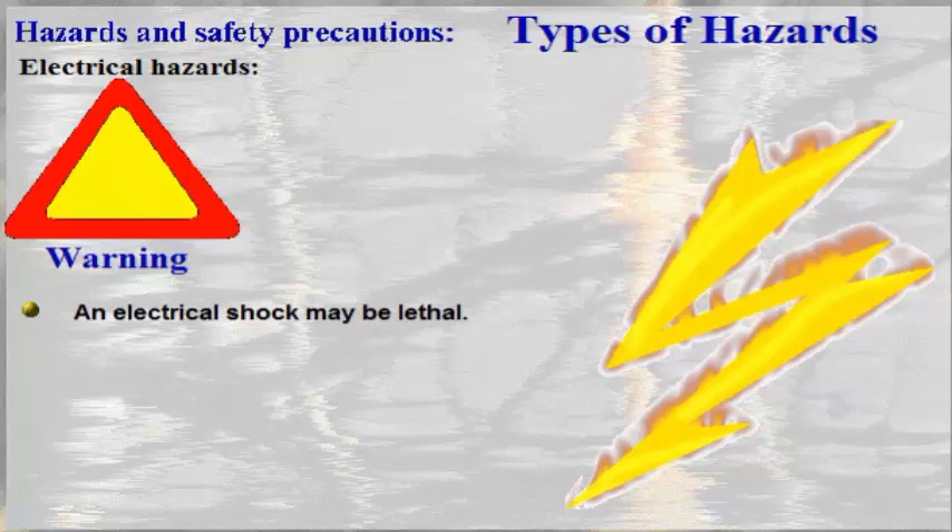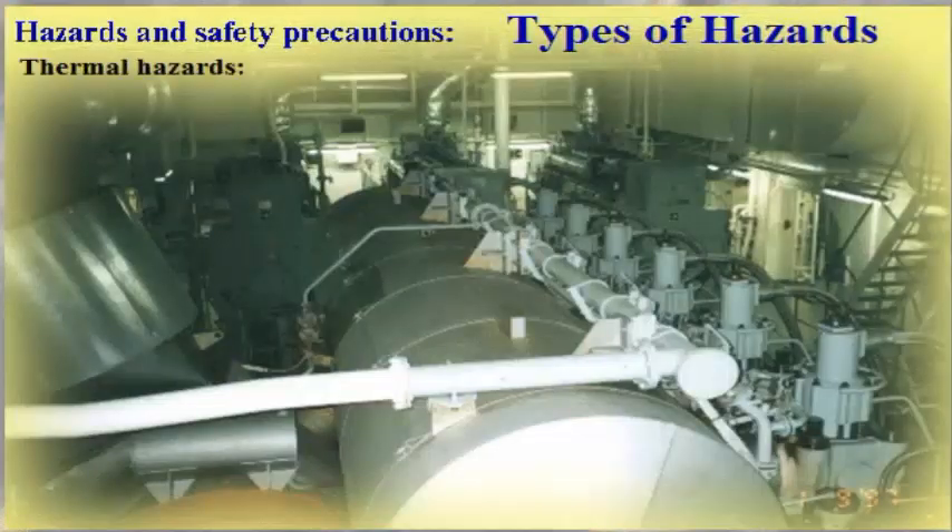This may cause injuries due to a resulting fall or dropping of tools or other equipment. Thermal hazards. Always be aware of what parts of the engine you touch when working on or by the engine.